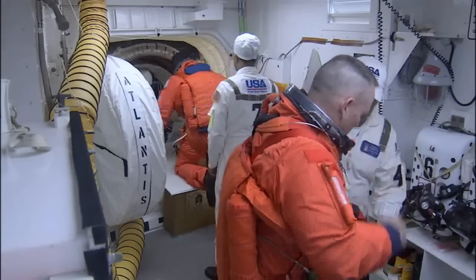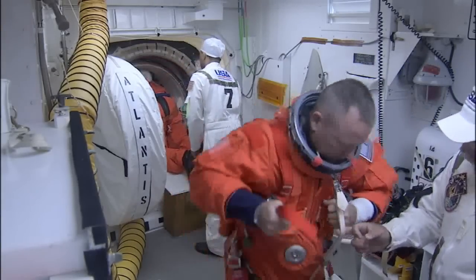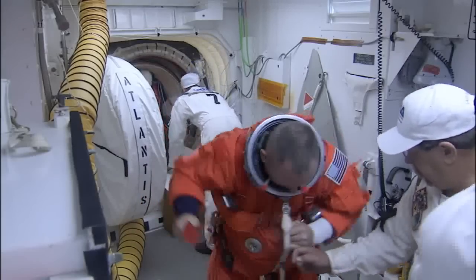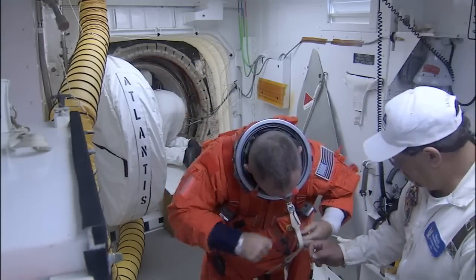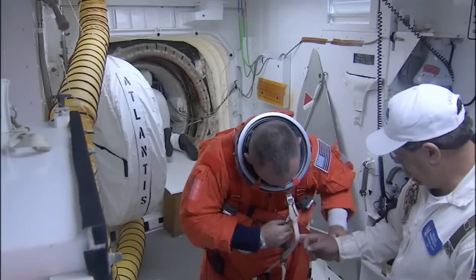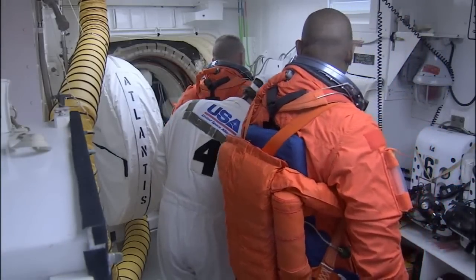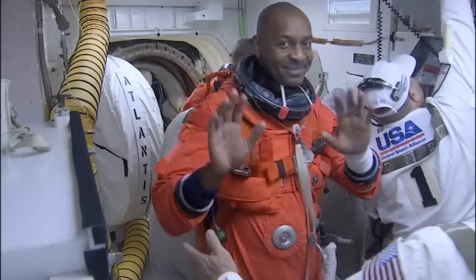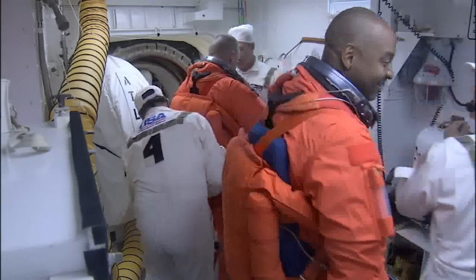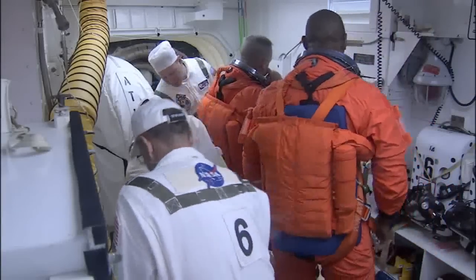Butch is the pilot on the mission, so as we said on the flight deck, commander goes in first, then the pilot. So he'll be the next one in. He's just getting his harness put on, wrestling it around to make sure it's all nice and snug and comfortable, making all the connections. He'll be the next guy to go into the flight deck. In the white room, it's Bobby Satcher who came in, so he's standing over on the right. He's already got his harness on, so they should be just about done with Scorch up on the flight deck, and Butch will be going in here in just a second.